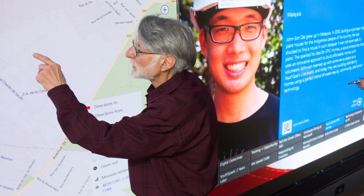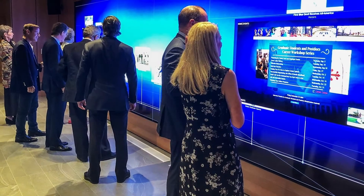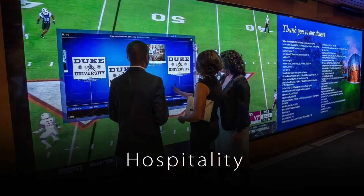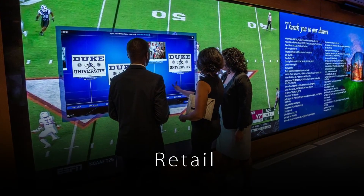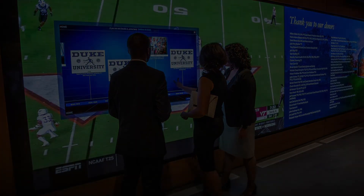Adding touch capabilities to your Planar LED video wall opens the doors for engaging interactive video walls in more high-traffic environments like hospitality, higher education, retail, lobbies, museums, and corporate boardrooms. For more information about Planar LED video walls, visit www.planar.com.